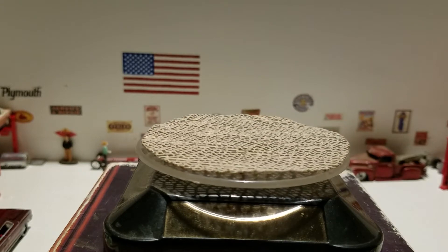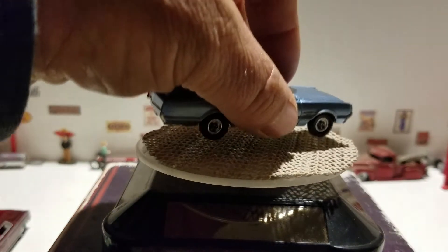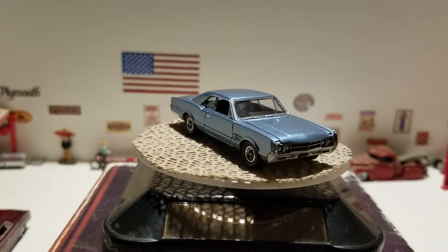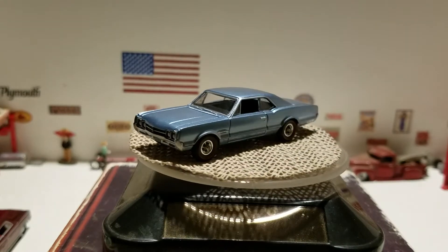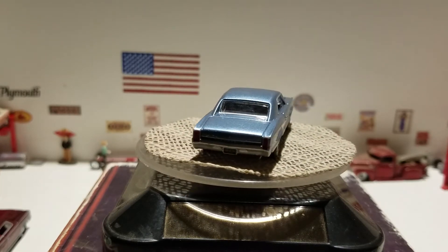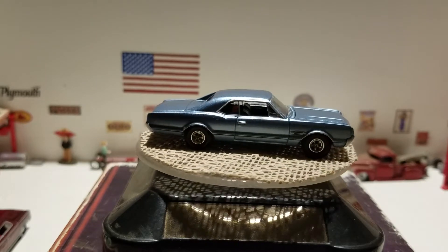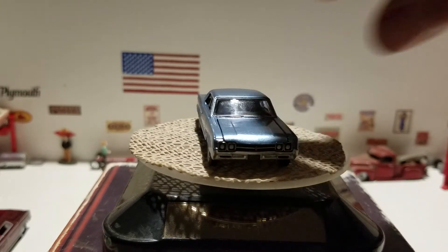Next we have this 1966 Oldsmobile 442 in a nice blue color from Auto World. This would be another classic date night car — it's got that nice 442 motor, a great car for cruising down the strip in your 1966 Oldsmobile 442 from Auto World.